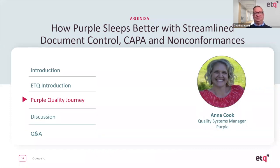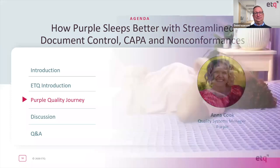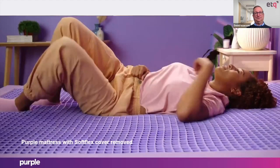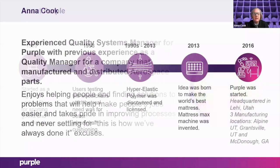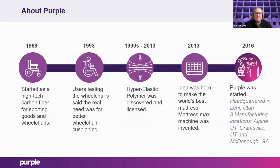Just a little bit about Purple that people might not know — we're a fairly new company. It all started in 1989. The founders, two brothers Tony and Terry, wanted to make wheelchairs. They saw a need for high-tech carbon fiber sporting goods and wheelchairs.